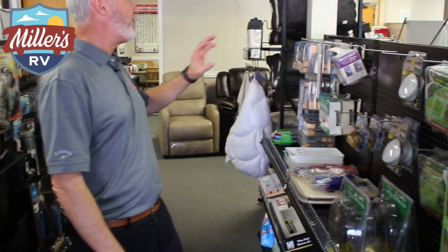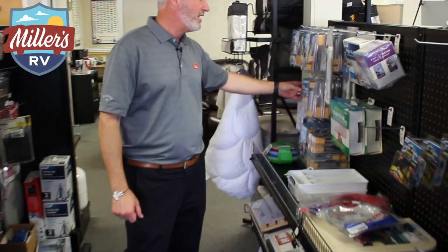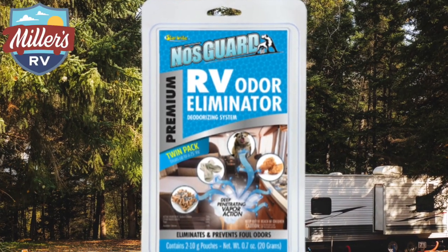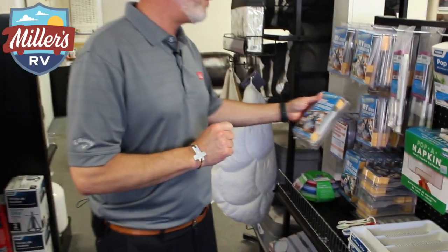It'll keep your RV from getting that funky wet smell — that takes care of that. Pop-up plates, the ozone eliminators. These are a really cool feature. If you have somebody sick, and you're using them too right now during this COVID thing, this will not only kill smells and bacteria, but also will kill coronavirus as well. So great little thing we have there.